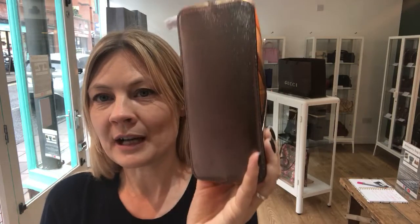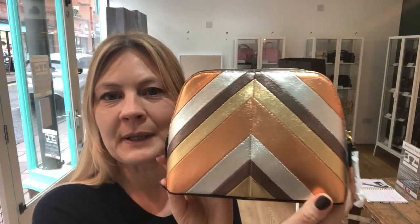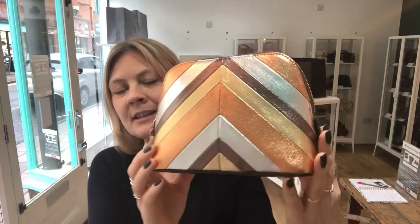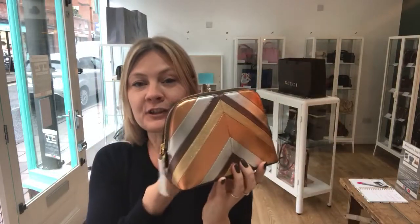So you've got the base in the brown metallic and then of course front and back you've got this beautiful mix of colours in this gorgeous diamond pattern. And it really does feel amazing.